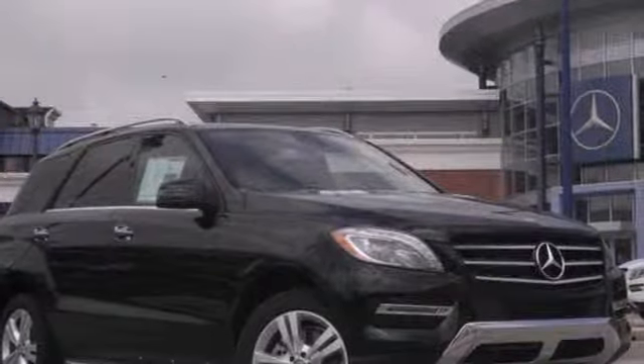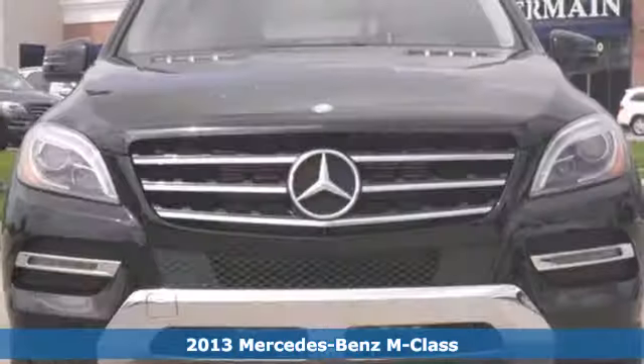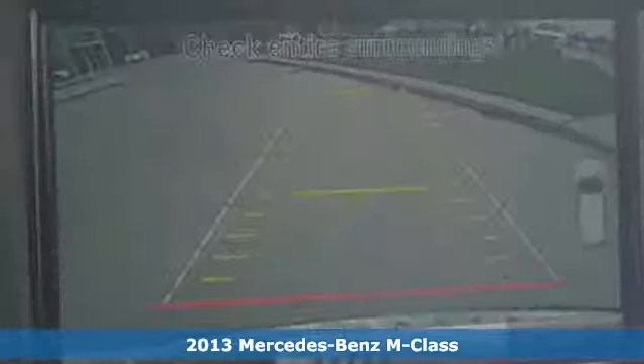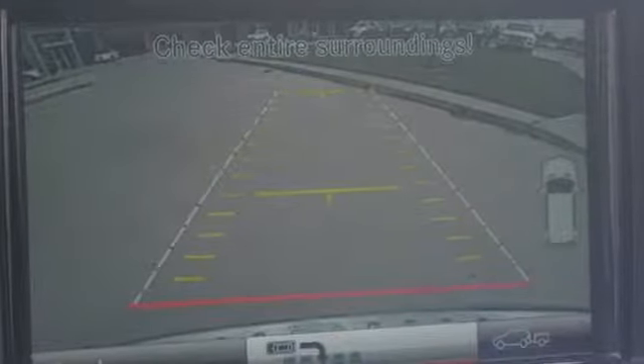Click the link below to schedule a test drive. Here's a 2013 Mercedes-Benz M-Class. This luxury SUV is comfortably sized with seating for five and plenty of room for luggage. It drives like a sedan, but is also a very capable off-roader.